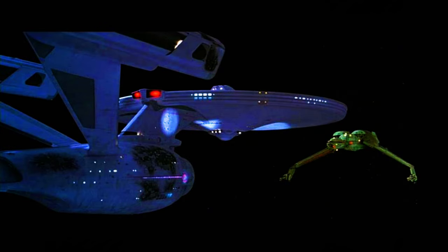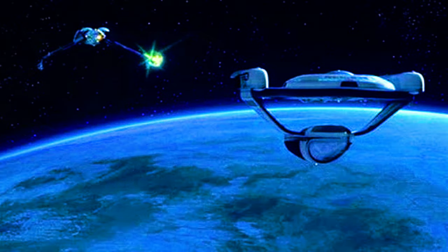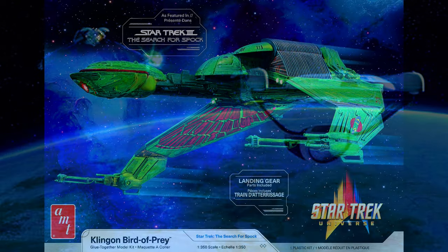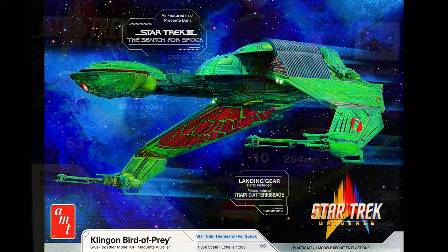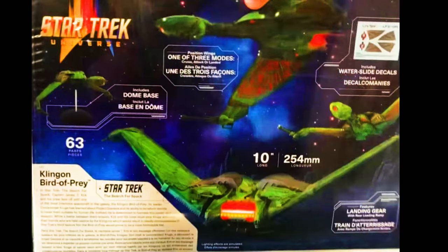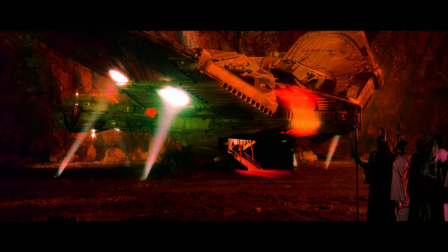This kit also features metal landing gear parts and rear loading ramp parts, a dome base, water slide decals, and all new packaging. Lighting kit not included. I was thinking about doing this model as it was on Vulcan, when it was landed with the lights on, just before they departed to head back to Earth. I'm thinking about doing that, but we'll see.